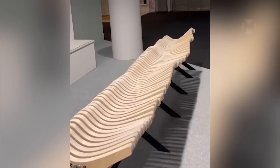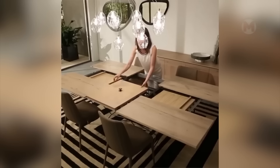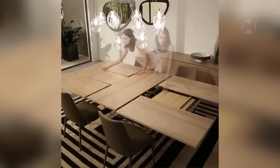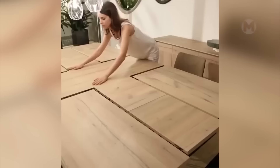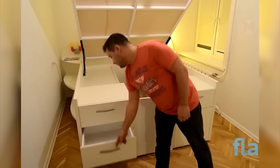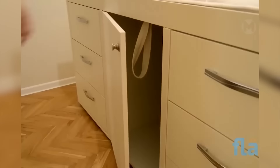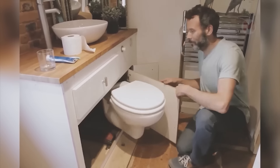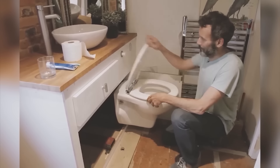This bench seems to have a life of its own. Behind these panels, there is a space for storing anything. A modest table with light hand movements turns into a huge dining room — a large company of guests can easily fit at such a table. If there is not enough space in your bathroom, a pull-out toilet will easily solve this problem.